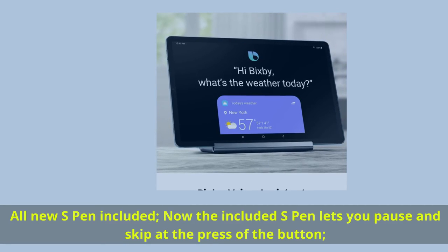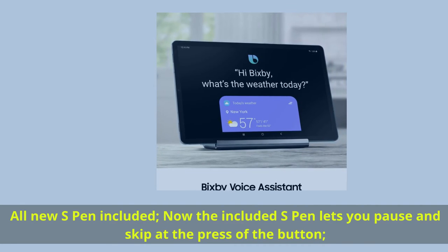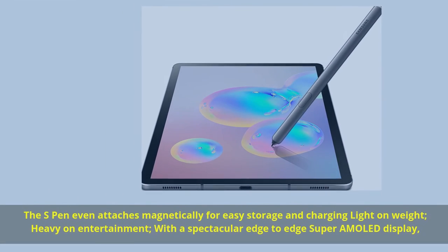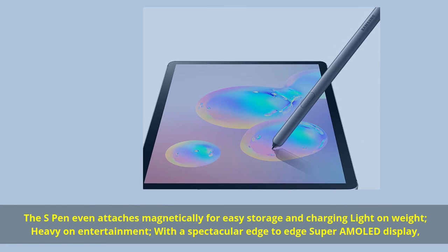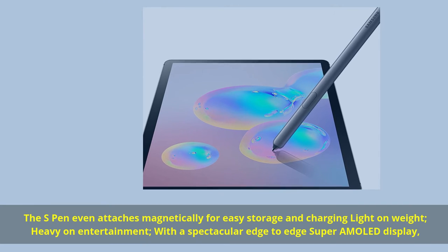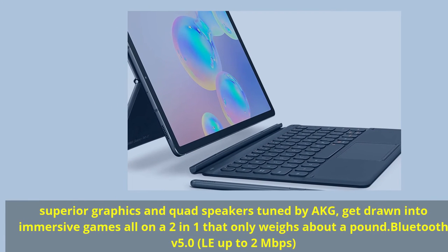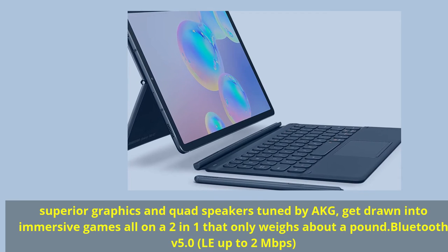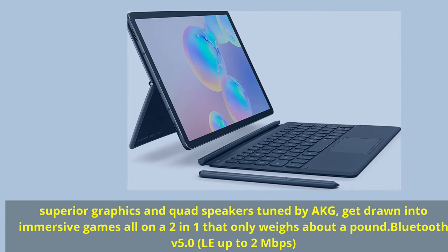All-new S Pen included — the S Pen lets you pause and skip at the press of a button, and even attaches magnetically for easy storage and charging. Light on weight, heavy on entertainment, with a spectacular edge-to-edge Super AMOLED display. Superior graphics and quad speakers tuned by AKG let you get drawn into immersive games, all on a two-in-one that weighs about a pound.